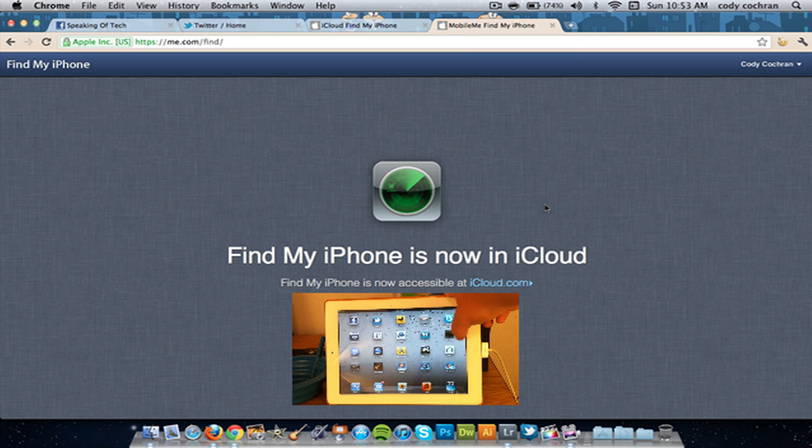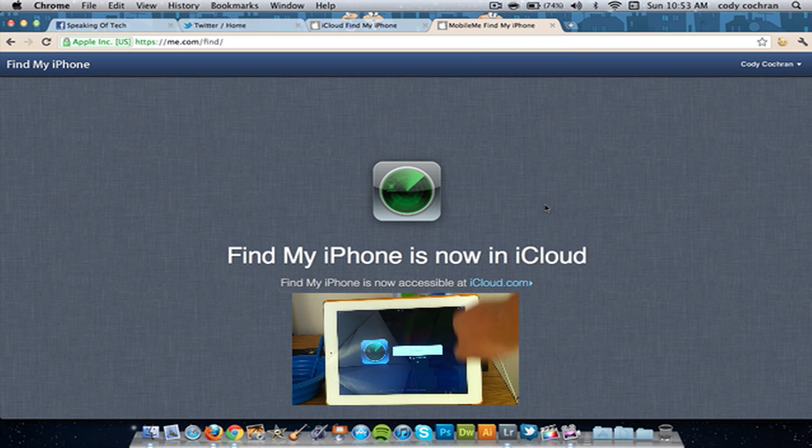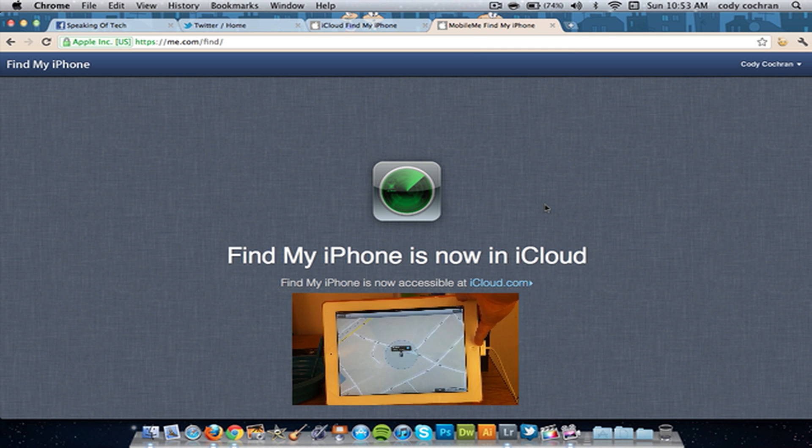Guys, I'm just saying you need this app because it works — my phone got stolen and I got it back. Look it up on Google and search how to set it up. It's not hard at all, it takes a couple of minutes. Set it up, be sure to do it, it's definitely worth it.